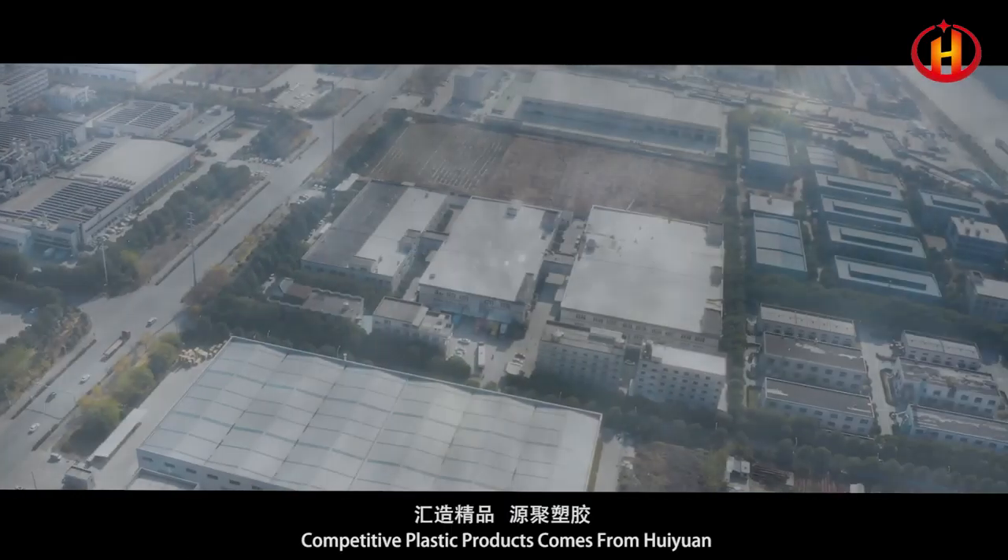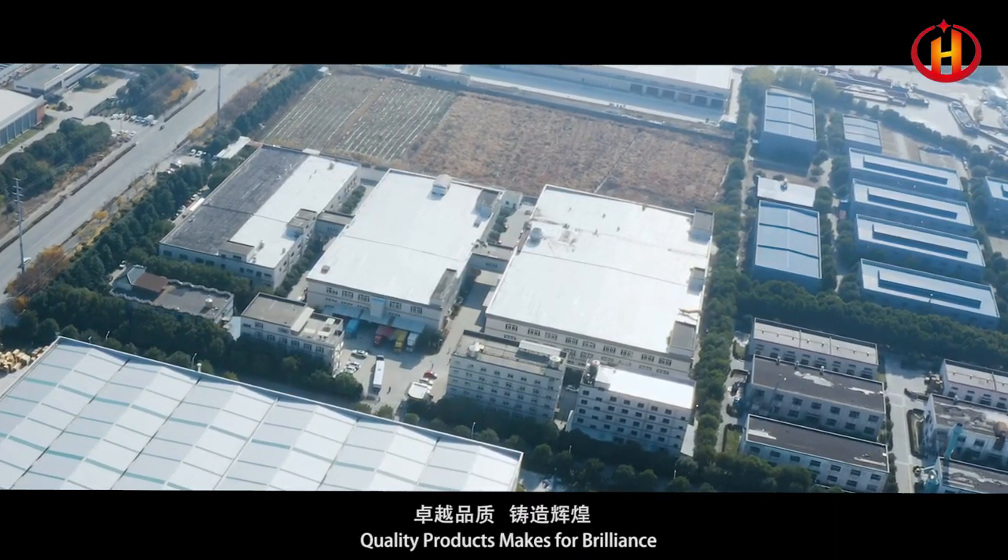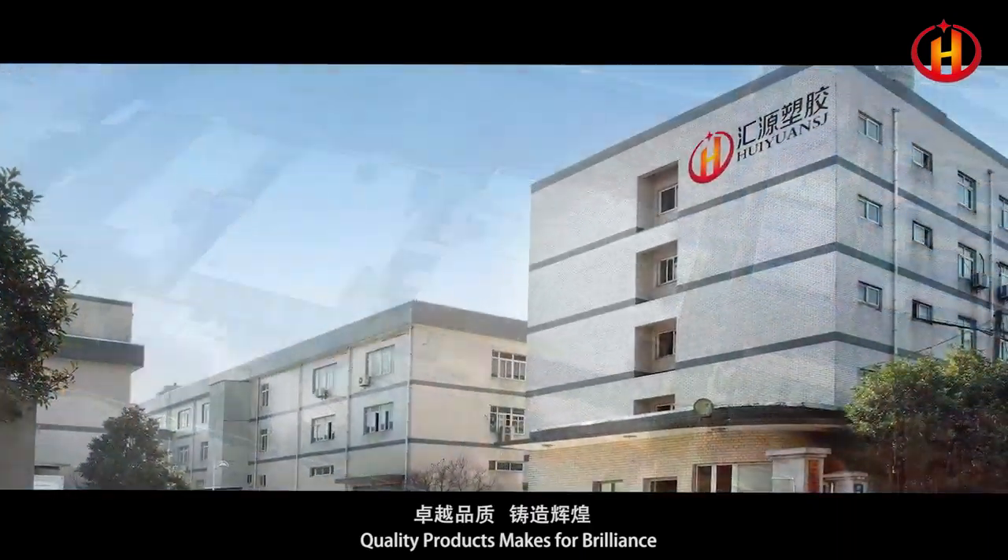Competitive plastic products comes from Huiyuan. Quality products makes for brilliance.